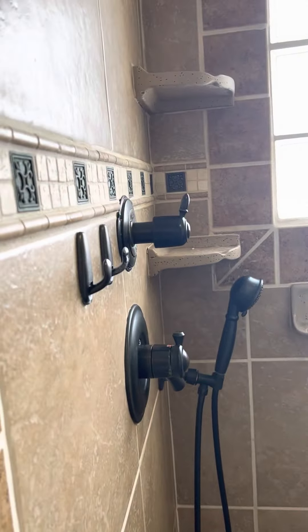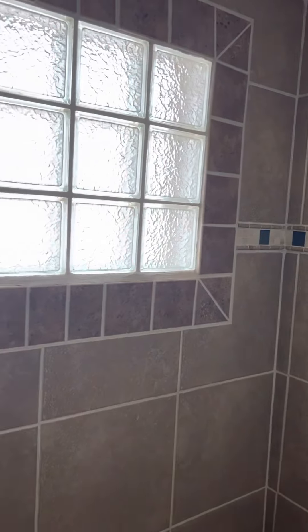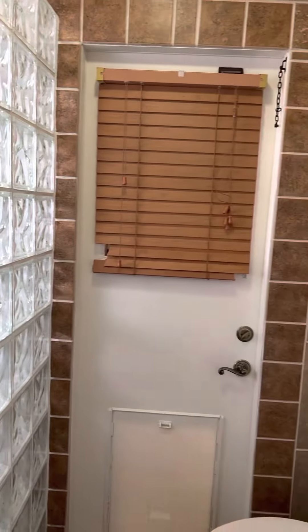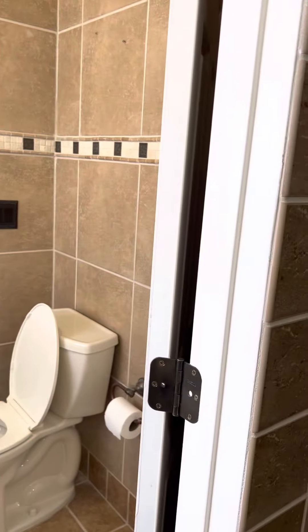The master bath has double vanities and one big closet to share. They tiled up the walls and flooring. The glass block shower is really nice — they did it with a rain head, valves, and a handheld. That was remodeled nicely. There's also a little door to shut off the water closet area from the vanity area for privacy.